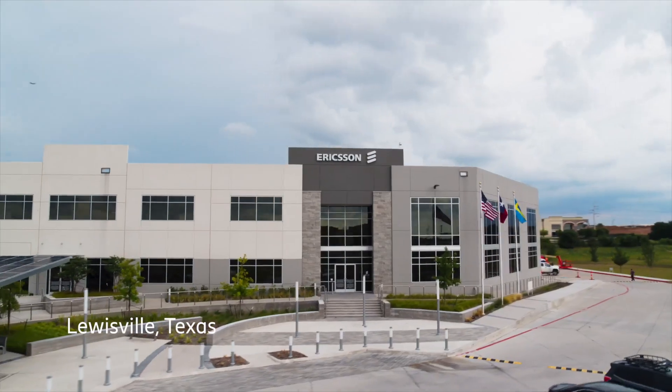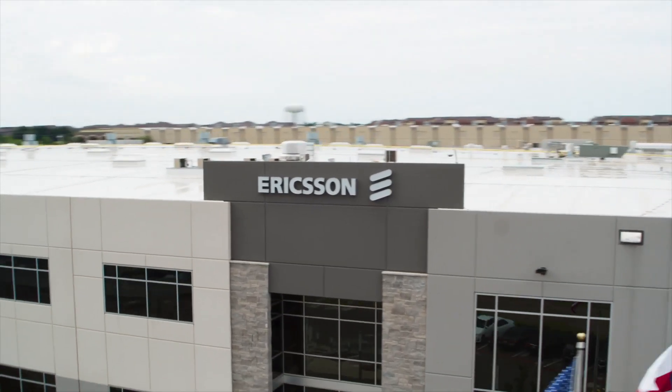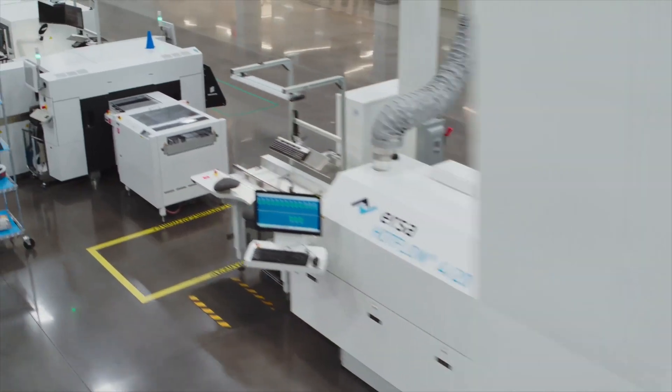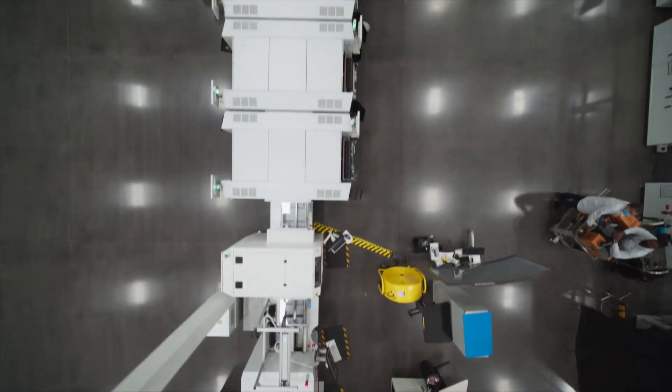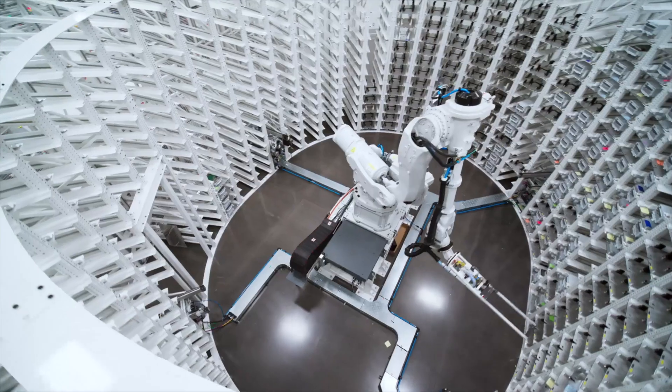Hi, I'm Mike Dano with Light Reading, and we're here at the big NetworkX event. What we're going to talk about is what the three of us got to go to yesterday. Ruth, Gabe, and I yesterday got to visit Ericsson's 5G manufacturing facility here in Texas — where Ericsson makes pretty much all of its 5G equipment for the U.S. market.